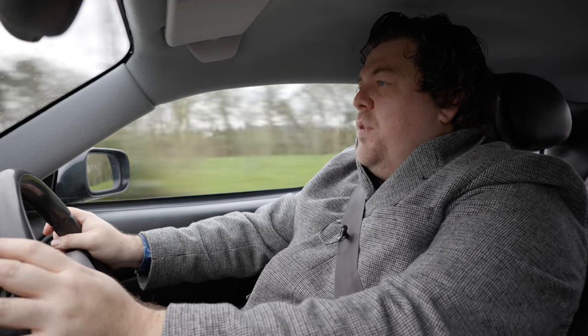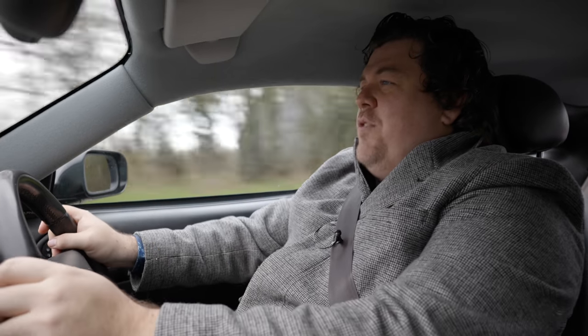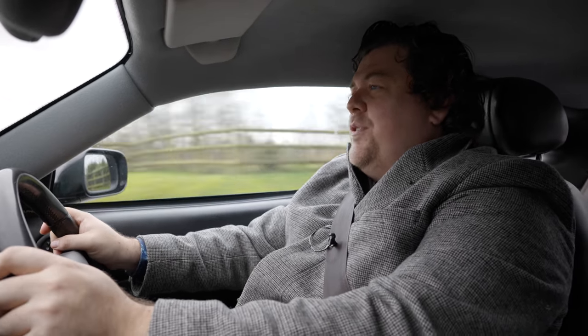Right, 30 to 50 — let's see what happens. Foot down. Changes up. Oh, yes. Nose points skyward, rear sits down, and she just goes.